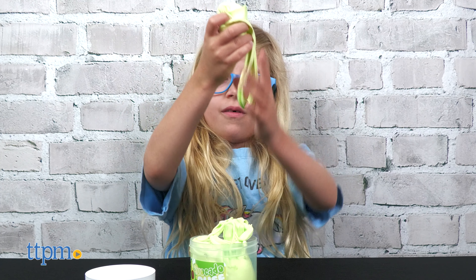Dragon Fruit Twist is a white and pink swirled butter slime topped with dragon fruit fimo slices. Featuring the scent of dragon fruit, this slime's colors blend into a pretty pink color.